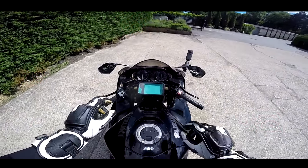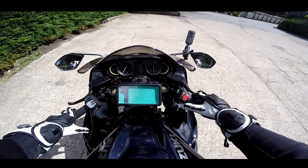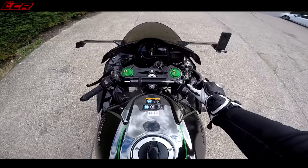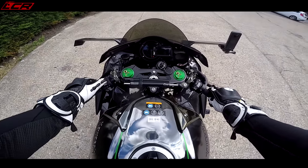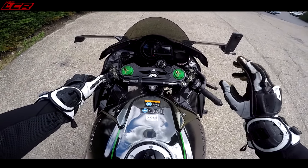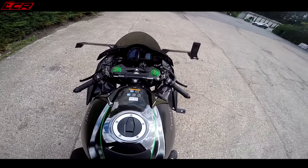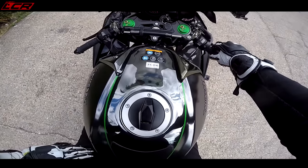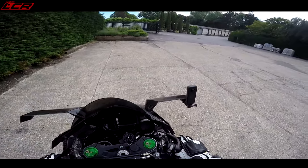First of all, let's start on the Hayabusa — let's power her up. On the H2, how does she compare on the sound test? Now this isn't quite fair because the H2 has got a full system on it, so obviously it's going to be louder.